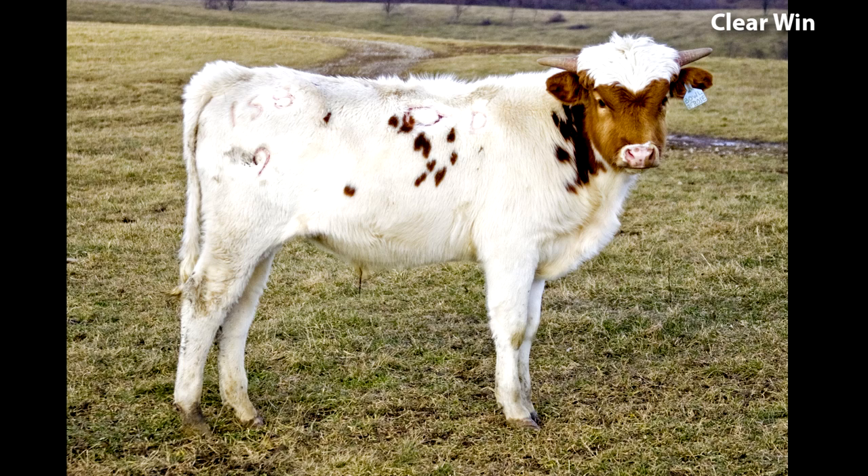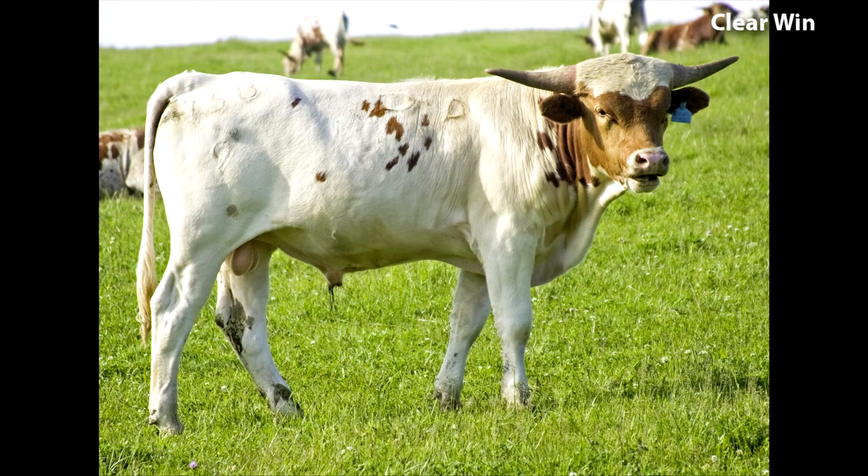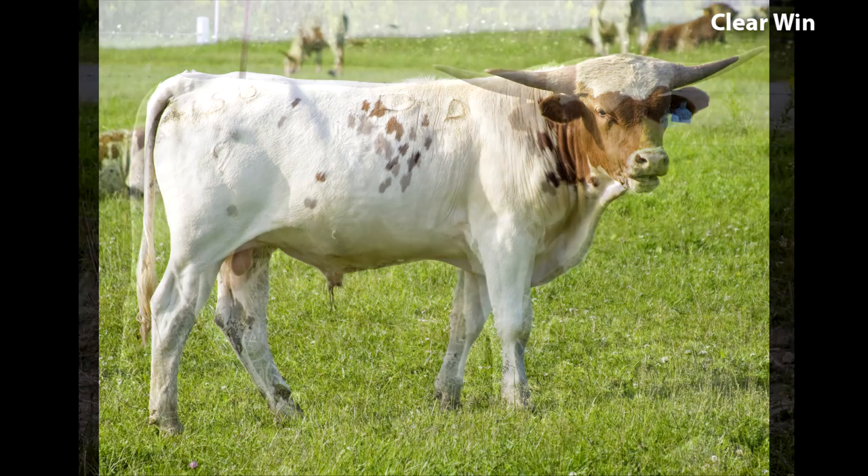At weaning time, he was just another furry calf. But at a year, it was obvious why he was retained in the herd. He had a straight back, good hooks to pins, clean underline, very symmetrical, very square. His conformation was excellent.